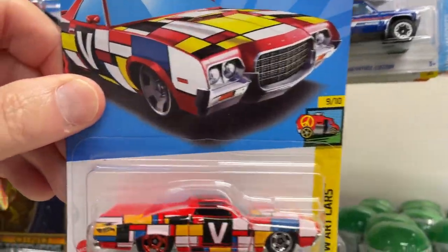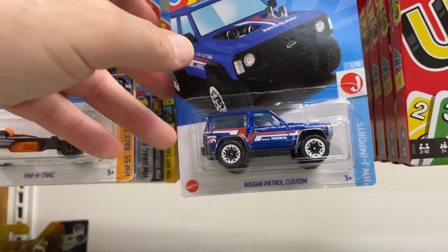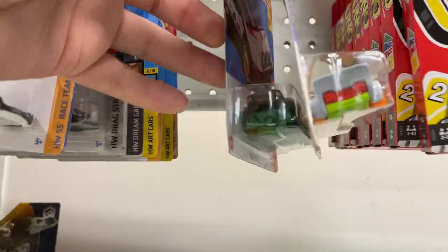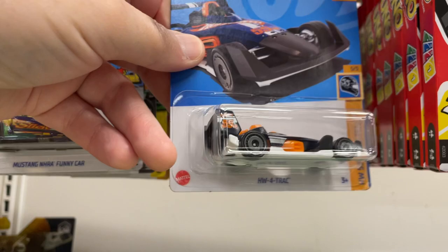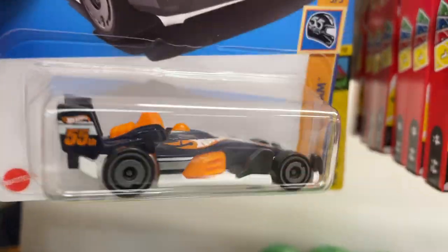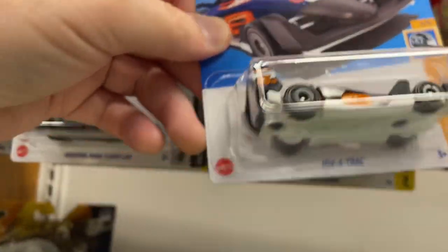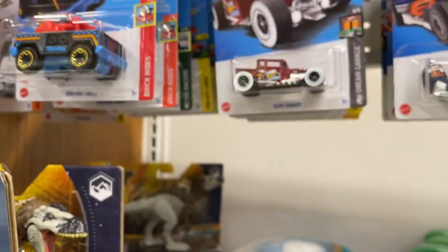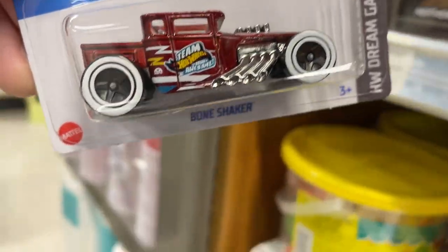Ford Ranchero — pretty nice — and the Nissan Patrol, another nice one. Track Manga, the rally Hot Wheels 4-Track. I really like the tempo work on this one, the Hot Wheels name is so cool. The Mustang Funny Car, another nice one, and they have the Bone Shaker in red — pretty cool as well.